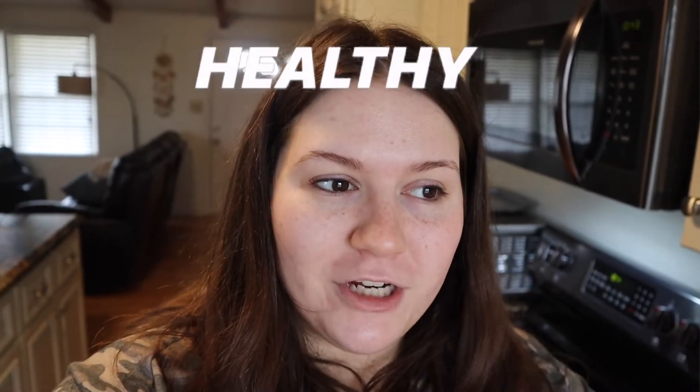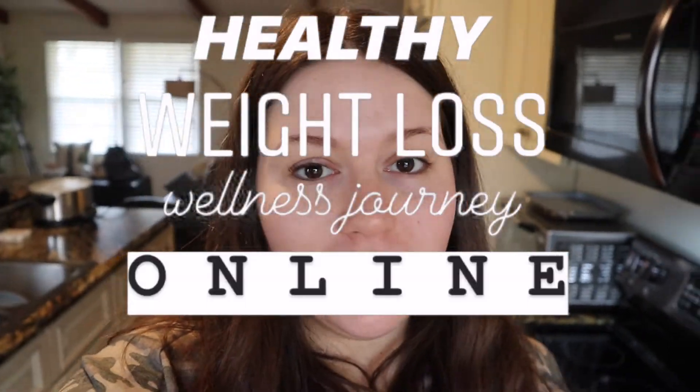Hi guys, welcome back to my channel, or welcome if you're new here. My name is Angelica. I'm sharing my healthy weight loss wellness journey online and I'm just trying to glow up. Today I'm going to show you what I'm eating in a day to help me lose weight. I'm on the iBite Better Balance program, which is basically the same thing as WW Blue. I'm ready for breakfast — let's get into that.